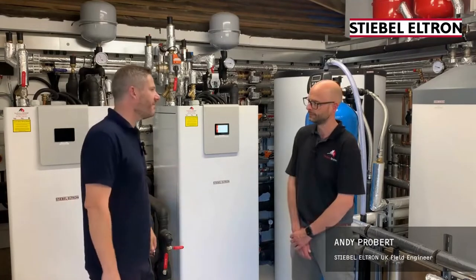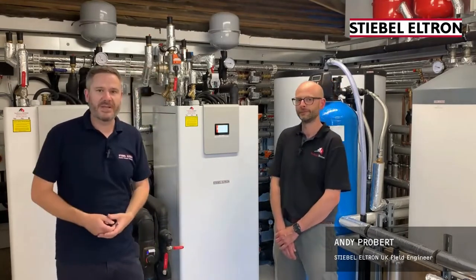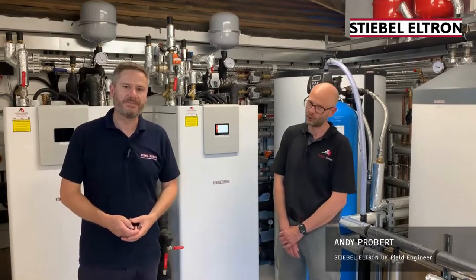Just congratulations. I want to say thank you to James, and also thank you to everybody who's been watching. We'll see you in the next one. Thank you very much.